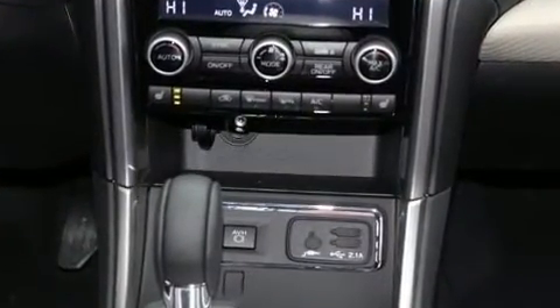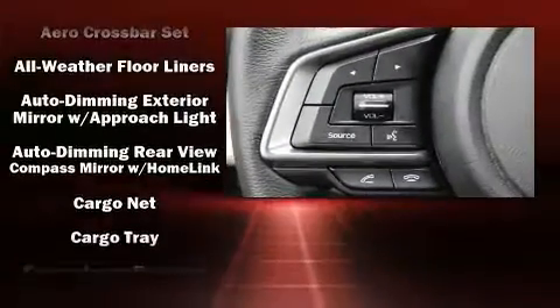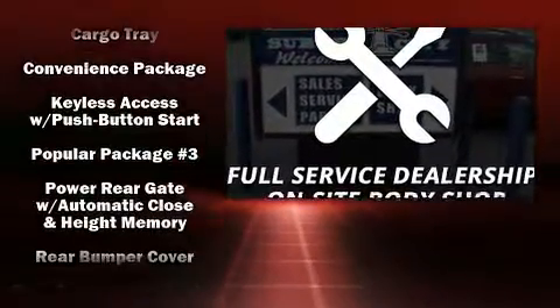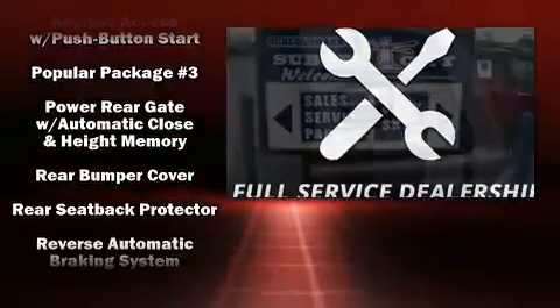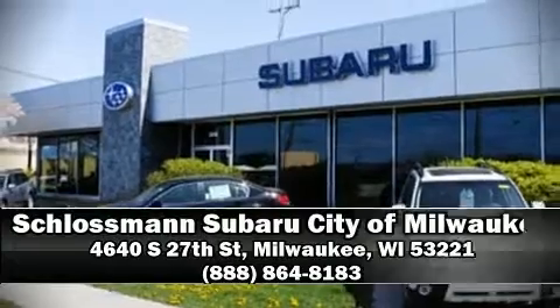Additional safety features include traction control, ignition disabling, an emergency communication system, and four-wheel disc brakes with ABS. Electronic stability control stands out as a technologically savvy innovation, keeping you better connected to the road.